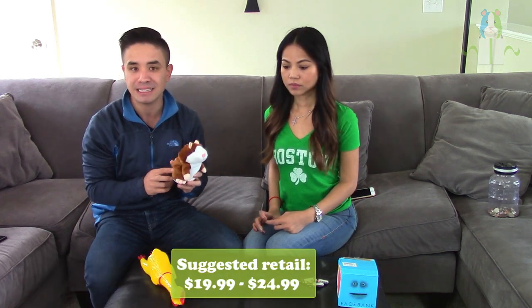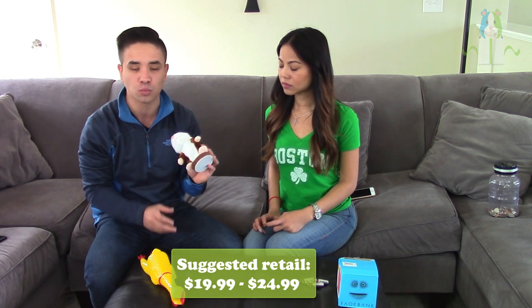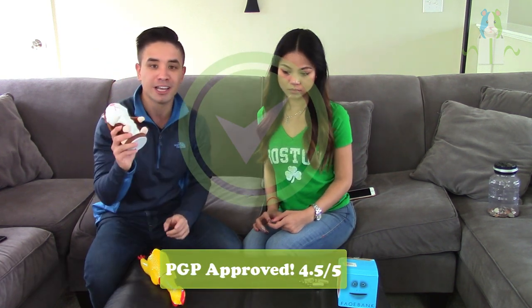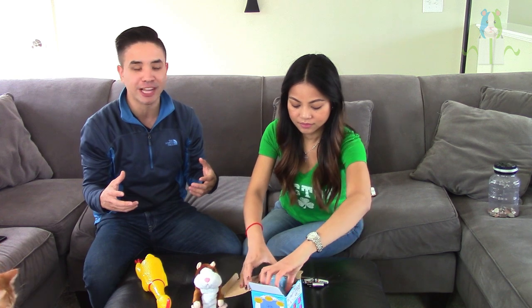On AliExpress wholesale we got this product for $5.79, including shipping. You can definitely mark this at retail for $19.99, or even $24.99, since it is a toy and toys are fairly expensive. It's a really cool one, so I would definitely recommend adding this to your store.